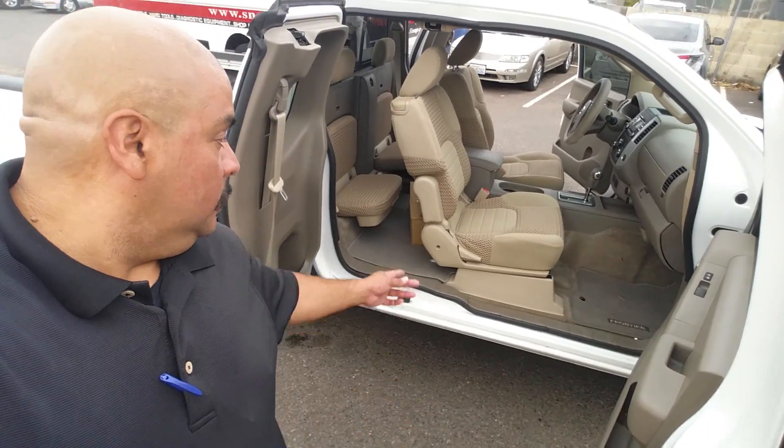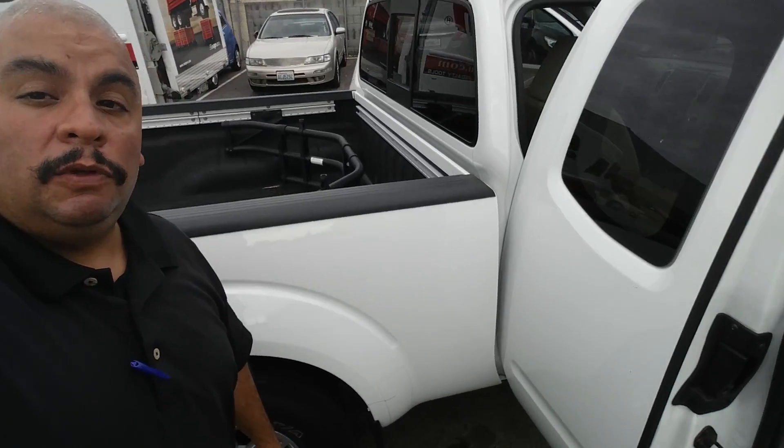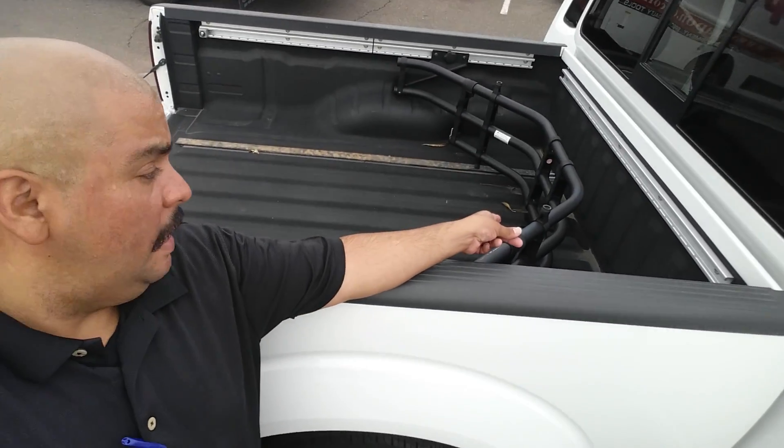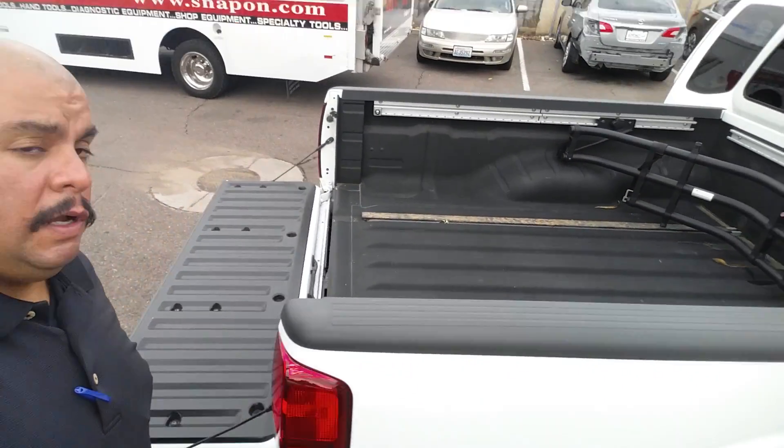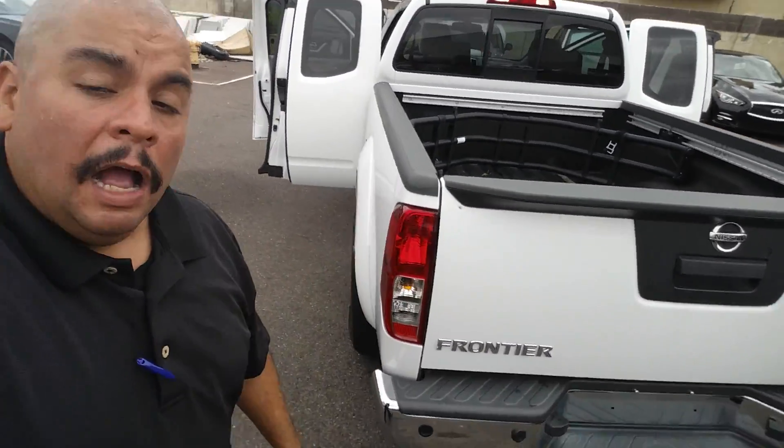The cabin is going to have USB and auxiliary cords, and it's going to have Bluetooth for the phone — as you can see right there. It's also going to have the bed extender in the back, as well as a backup camera featured right over here.